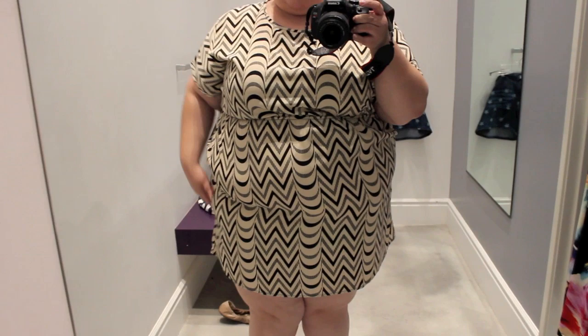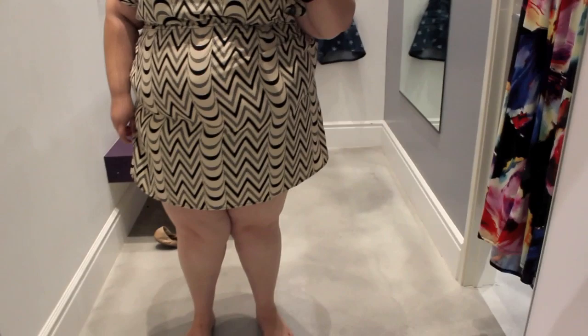I love the color in this dress, but it's way too tight in my belly. I envisioned it to be super flowy, kind of like how it is on this side, but it's super tight in my midsection.